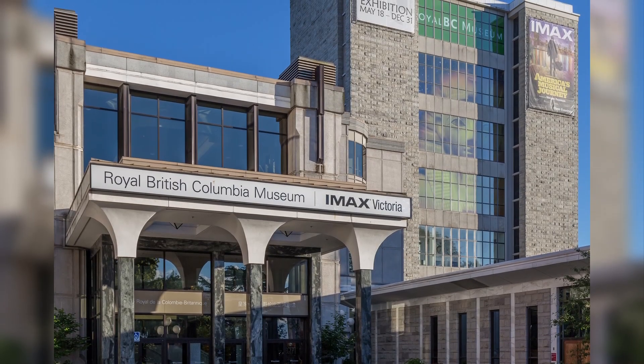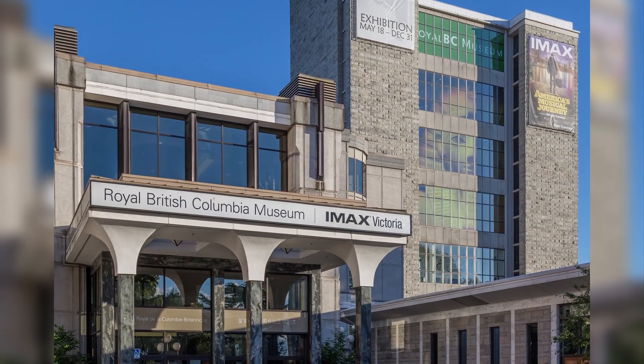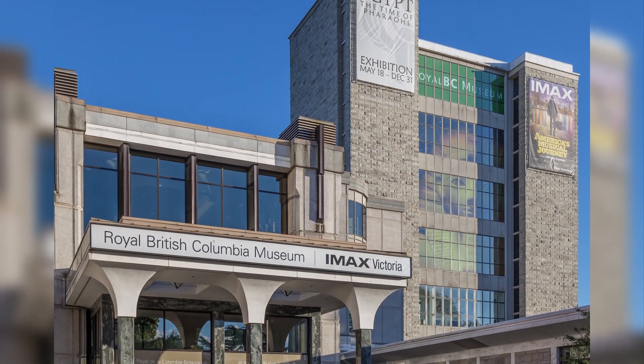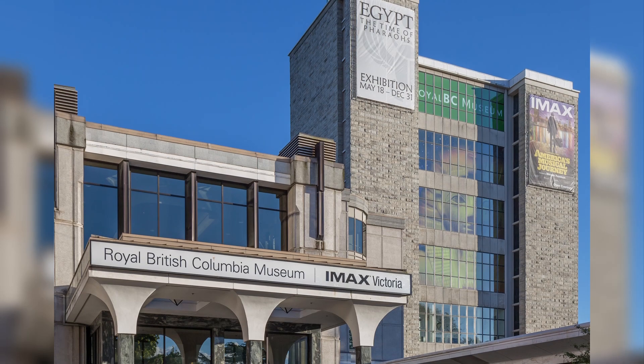3. Royal BC Museum. Explore British Columbia's natural and human history at this renowned museum. It houses fascinating exhibits, including indigenous artifacts, natural history displays, and interactive galleries.